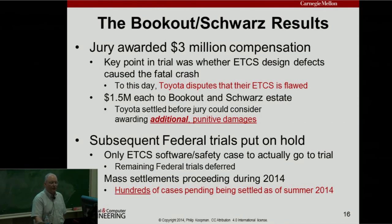The results: the jury awarded $3 million. They settled before punitive damages. After that, all the federal trials got put on hold. Some state trials proceeded but they all settled before going to court. As of this summer there were hundreds of cases pending — some settled, some not. This is all ongoing, and that's one of the reasons I'm not going to answer questions.